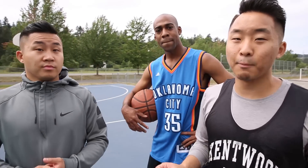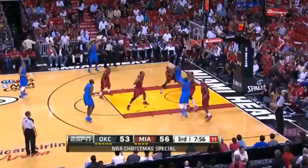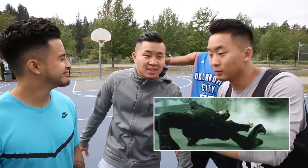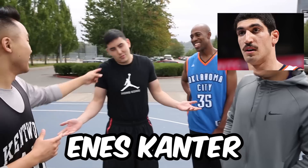Usually KD's moves are pretty simple, but he pulled this nice one on LeBron — it was like a rip through lean back. Since the lean back was so far, we might call it the Matrix. He looked like he was dodging bullets from Agent Smith. Since LeBron's a pretty big guy, we had to get our bigger friend Ken to play LeBron, even though he looks more like Ennis Kanter.